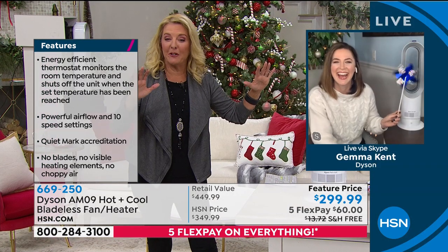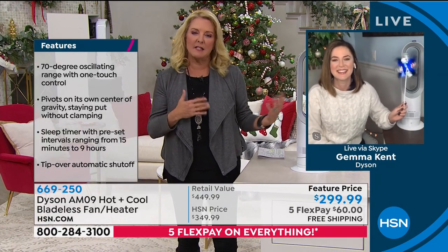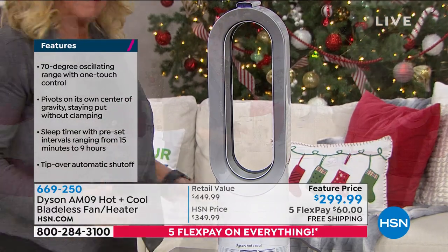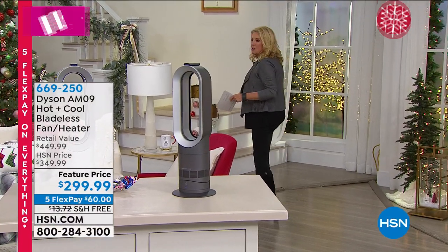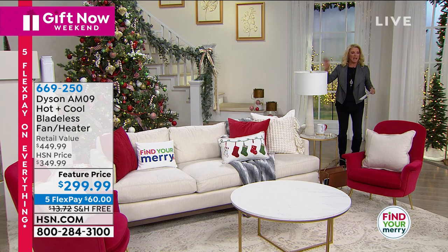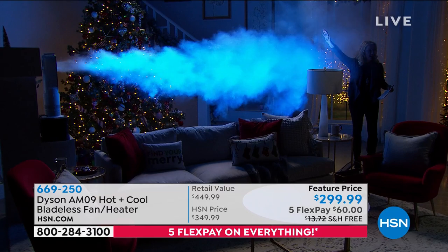We had a couple of really cool demos. What happens with bladeless technology in this design is it really shoots out — it doesn't just cool or warm you right by your feet, it actually cools and warms an entire room. I'm going to step back here. Let's lower the lights because we have this really cool demo — this is why the Dyson is so amazing. I'm a really good far distance away from that unit and look, it is blowing.